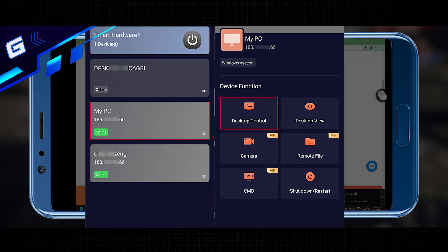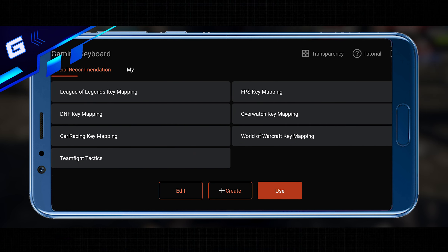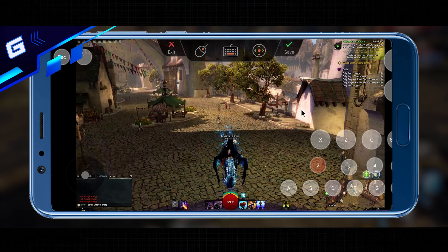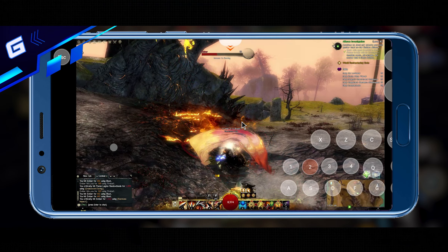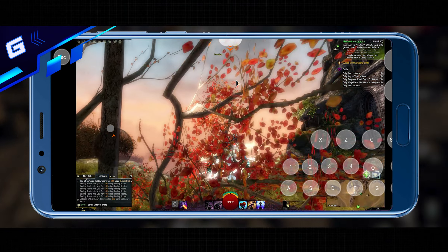To use and customize the gaming keyboard, all you have to do is connect to your PC via desktop control. Once you're connected, tap on the gaming keyboard on the right side of the screen, choose the preset that suits your needs, tap use, and customize the buttons according to your game. You can now play PC games as if they are mobile games.